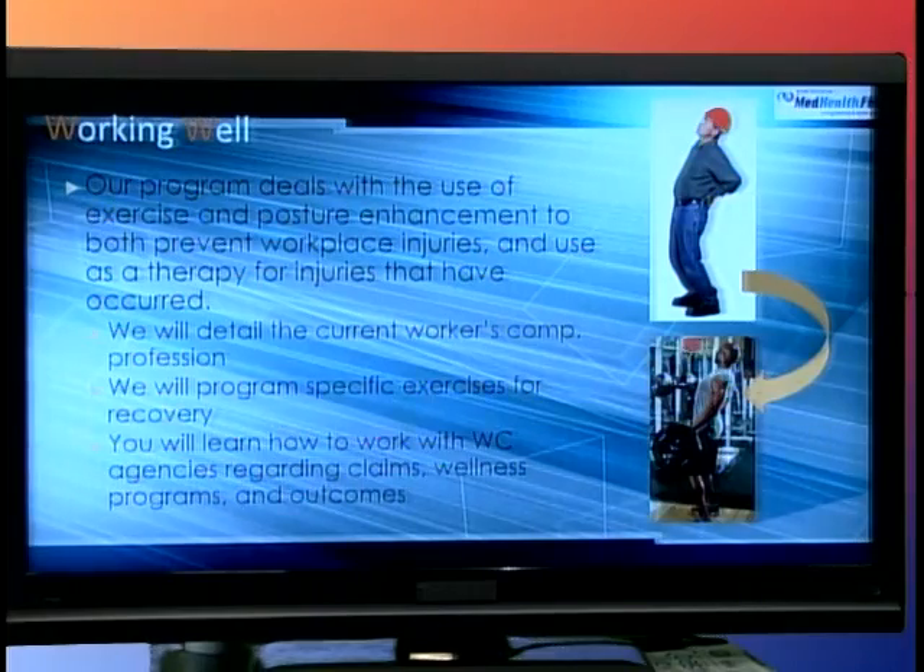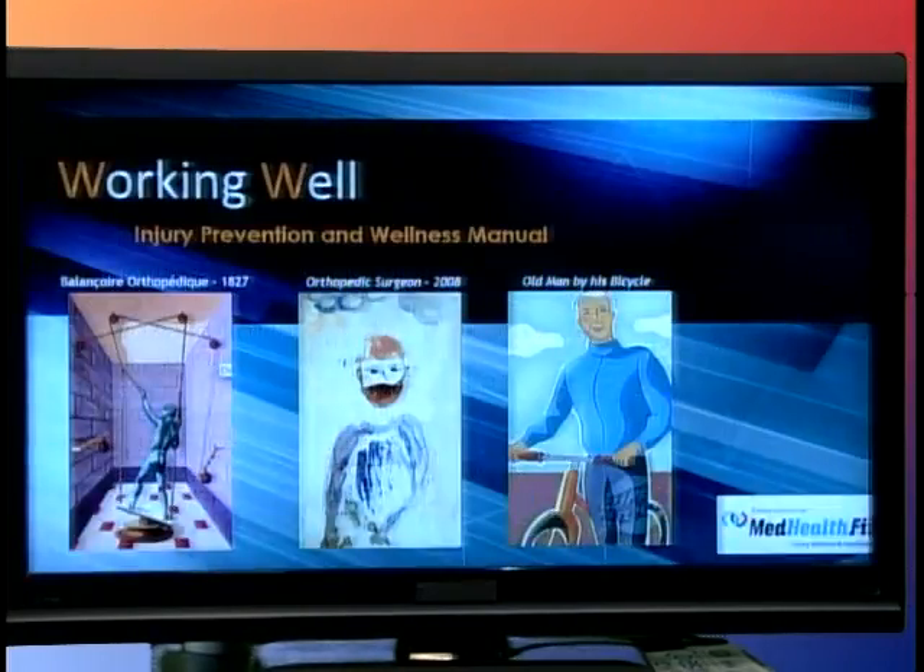Hi, this is Eric Durek and welcome to this edition of MedHealthFit, the TV show that integrates wellness and health care. Tonight I'm going to step back into the classroom and work on a program that has been of interest to me for more than a decade. I'm going to be using my PowerPoint presentation tonight to introduce you to a program called Working Well, which is from an injury prevention program and manual that I wrote a couple years ago.